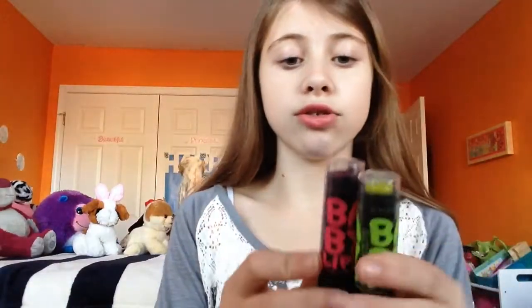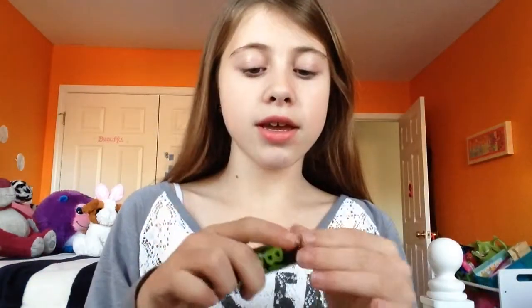The next thing is Baby Lips. I have like two that are my favorites. It's the pink one — this is the one that actually shows up. I'm wearing it right now. This other one is more of a like chapstick because it doesn't really show up.